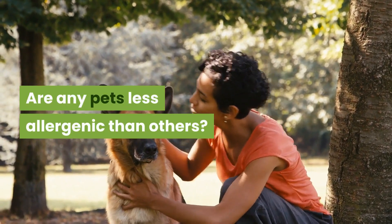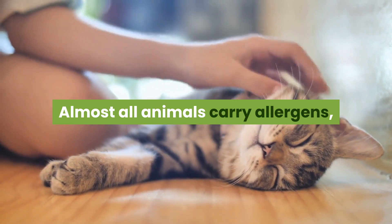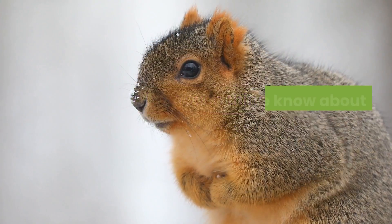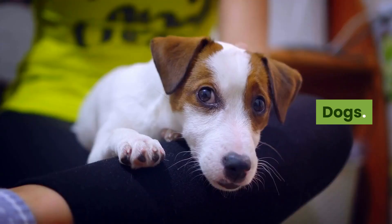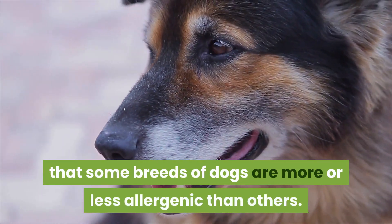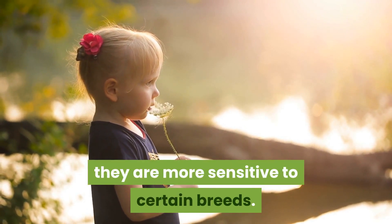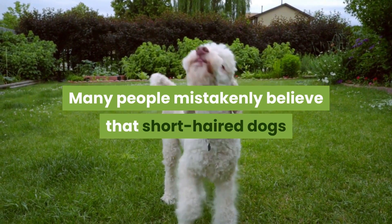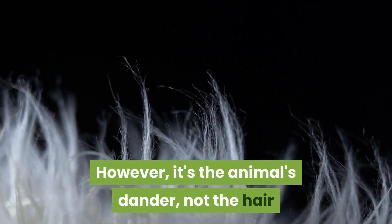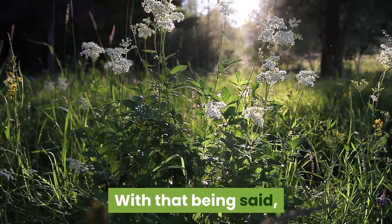Are any pets less allergenic than others? Some allergists and veterinarians say yes, others disagree. Almost all animals carry allergens, so there is no such thing as an allergy-free cat or dog. Regarding dogs, there doesn't seem to be any solid evidence that some breeds are more or less allergenic than others, though some people with pet allergies find they are more sensitive to certain breeds. Many people mistakenly believe that short-haired dogs like poodles are less allergenic than long-haired breeds.